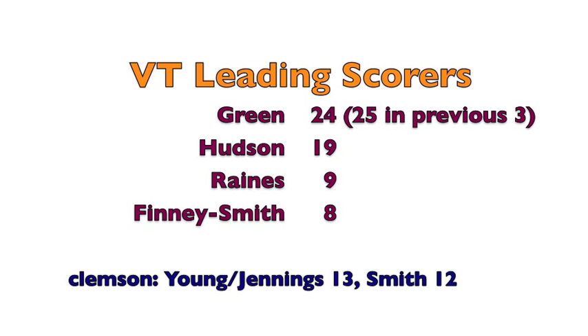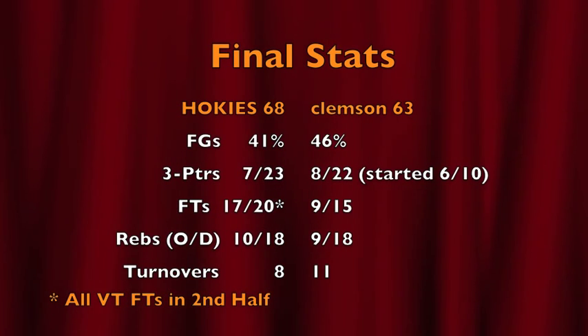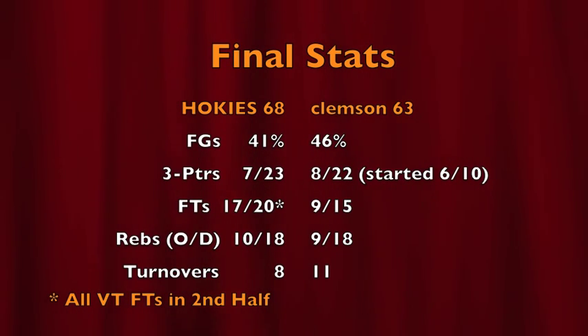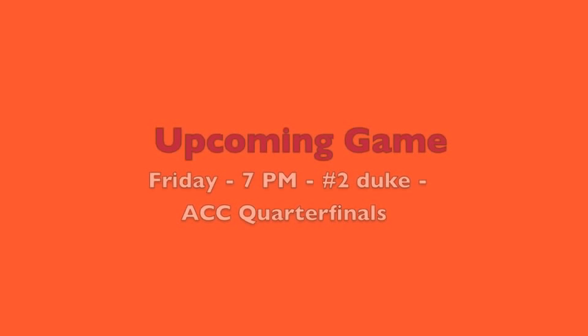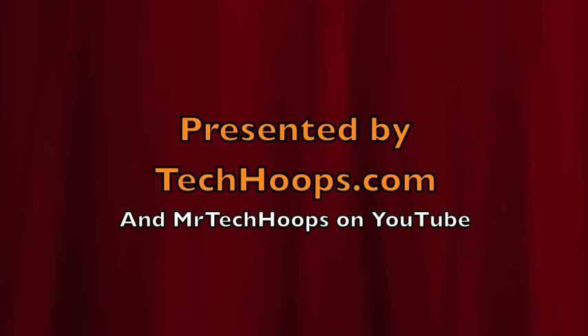Green finishes with 24 — he had only 25 in the previous three games against Clemson dating back to last year. Hudson adds 19. Clemson was just 2-of-12 from three down the stretch, which really cost them, and just 9-of-15 from the line. All of Tech's 20 free throws were in the second half, and they hit 17 of them — that was the difference. We'll see you Friday night. Let's take down the Blue Devils. These Virginia Tech basketball highlights are brought to you by techhoops.com.